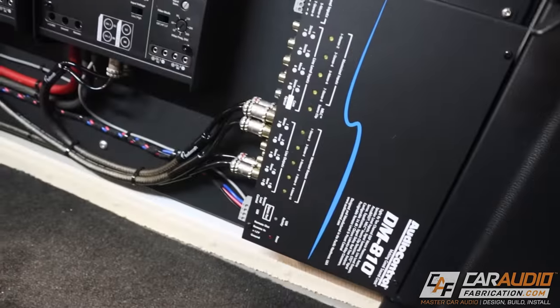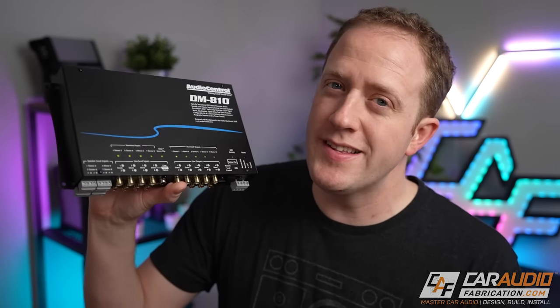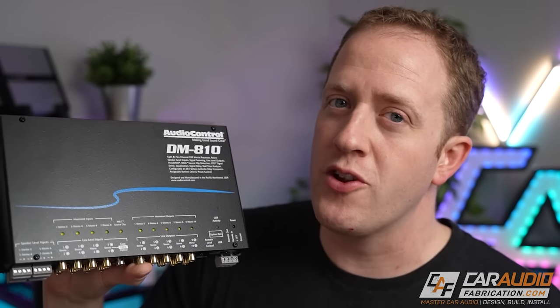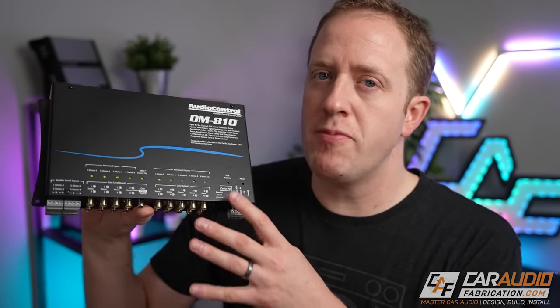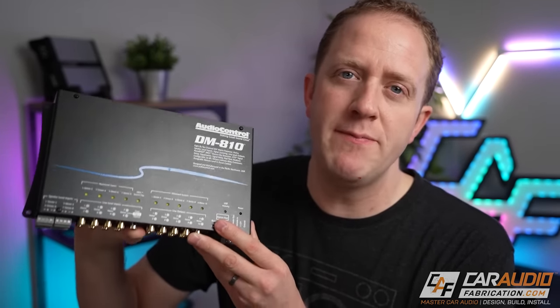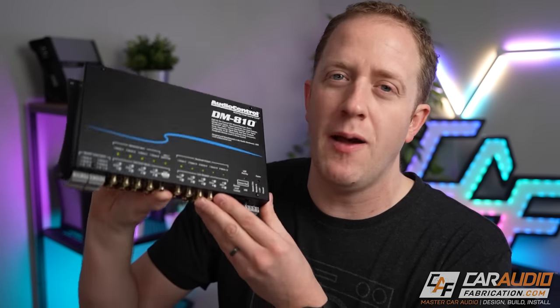Depending on how you set up your system, you could potentially control each individual speaker and its tuning, which allows you to truly achieve amazing sound. There are some disadvantages though — this is going to be a more complex install. If you're completely new to car audio this will take some time to learn, and if you feel in over your head you might want to consider having it professionally installed. You could also still potentially have ANC mic issues, and DSPs are typically a bit more expensive.